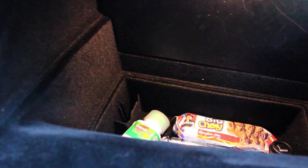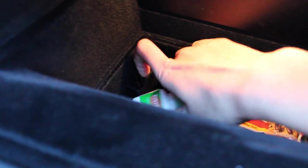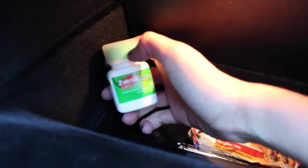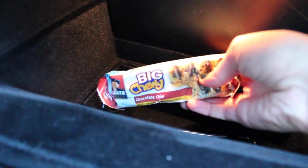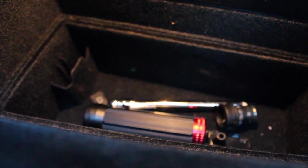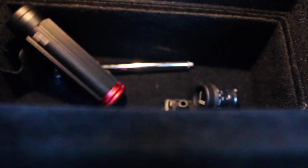My glove box is literally like a black hole, you guys — it's so deep. I have some Ceotec, which is allergy medicine — I have awful allergies in the summer. Then I have another granola bar; I didn't know I had that in there and this one is not as healthy. Way down at the bottom I've just got a tire gauge and a flashlight, and then just some junk I don't really know what it is.